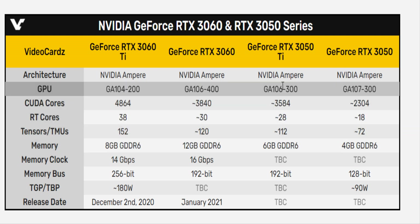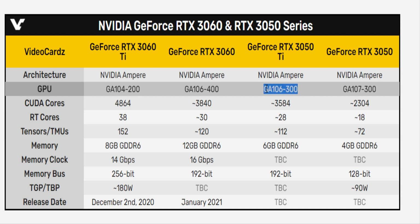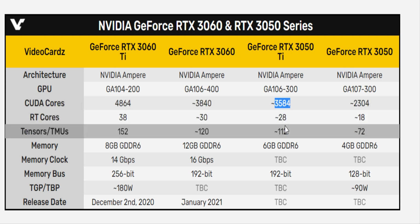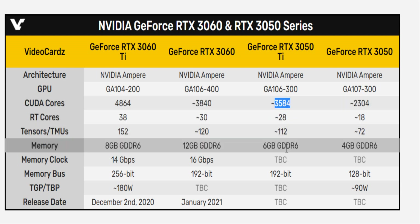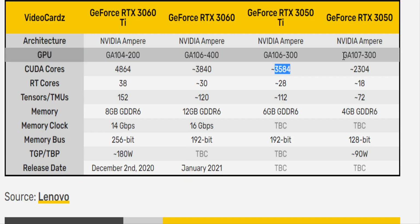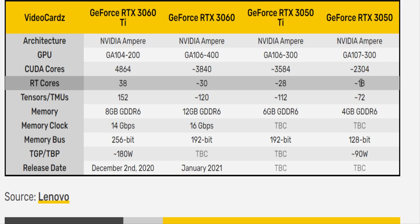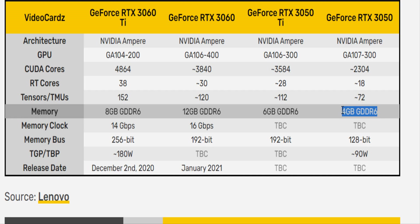The RTX 3050D should have a lower capacity, featuring the GA106-300 chip, 3584 CUDA cores, 28 RT cores, 112 tensor cores, and 6GB of GDDR6 VRAM. The RTX 3050 is expected to be the most affordable model, allowing more players access to RTX power. It comes with the GA107-300 chip, 2304 CUDA cores, 18 RT cores, 72 tensor cores, and 4GB of GDDR6 VRAM.